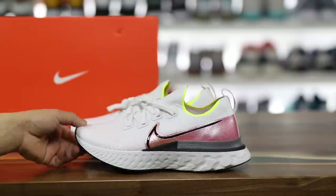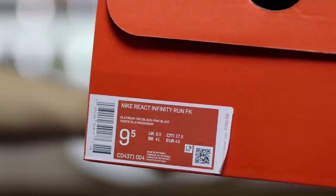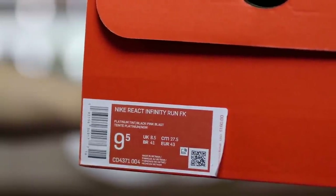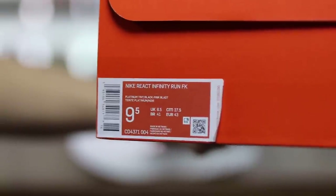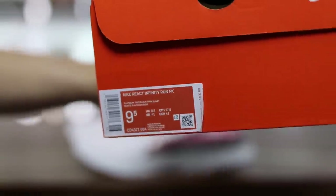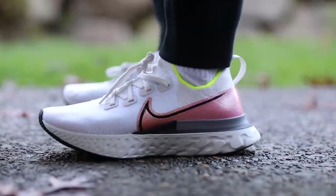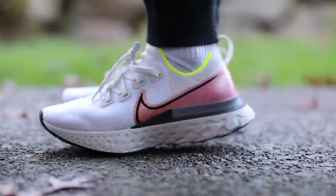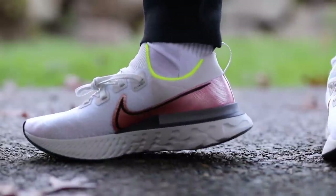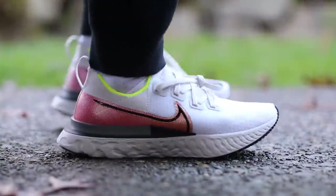Today we have the Nike React Infinity Run Flyknit. Starting off first, we'll show you guys the box. It says right here the Nike React Infinity Run FK for Flyknit. Box price is $160, and I got a true-to-size 9.5, which fits me just fine. I think this is an adjustment from the Epic React, because I did go up half a size in the first and second one. So these fit more true-to-size than the Epic Reacts.